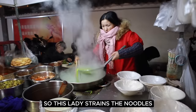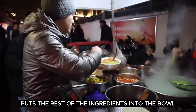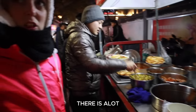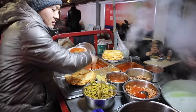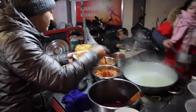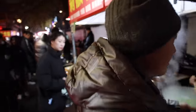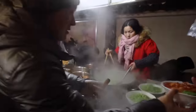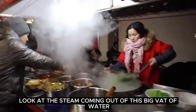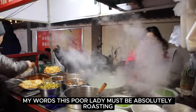This lady strains the noodles and this gentleman here puts the rest of the ingredients into the bowl. It's very efficient. That's a massive portion — maybe too big to start with if we're going to be eating a lot tonight. This is so fast paced. Look at the steam coming out of this big vat of water. This poor lady must be absolutely roasting.